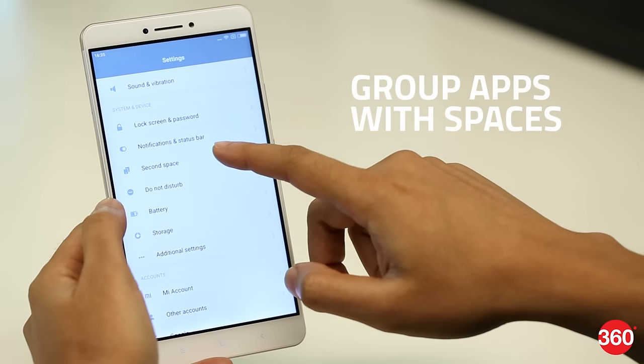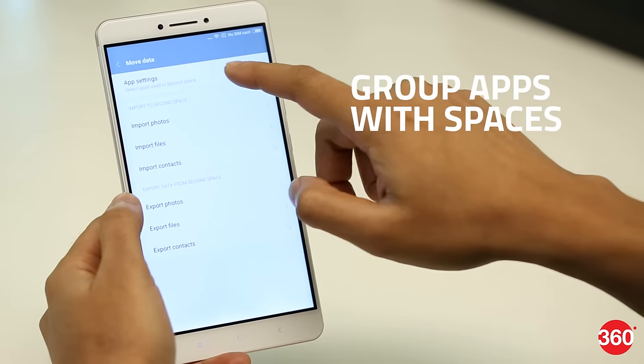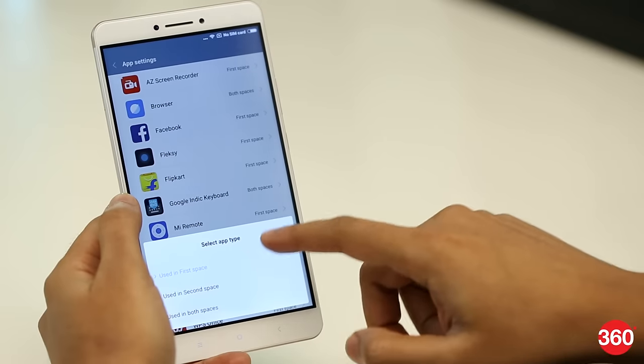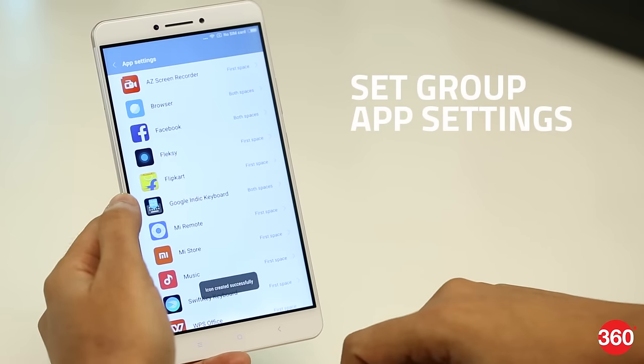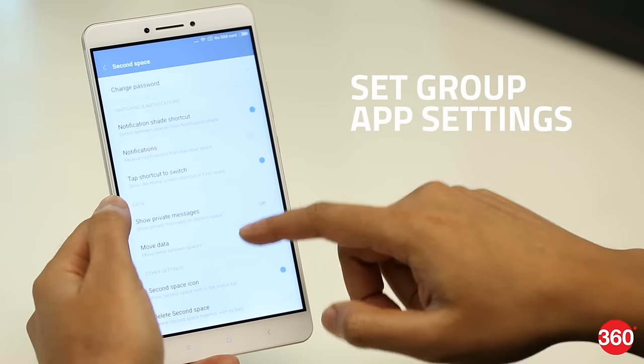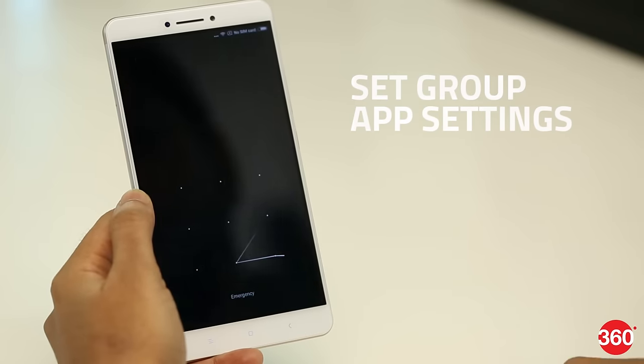Second Space lets you separate your work and personal apps by creating a private space. All settings, apps, home screens, and files are tied to a particular space and can be moved between them if needed. You can manage which apps are available in which spaces, choose whether to receive notifications from either space, and dive into each space directly from the lock screen with its corresponding password.